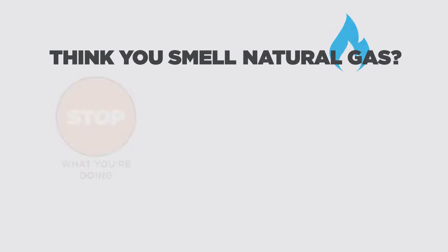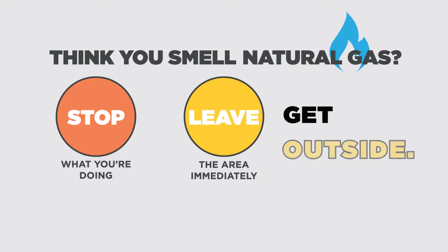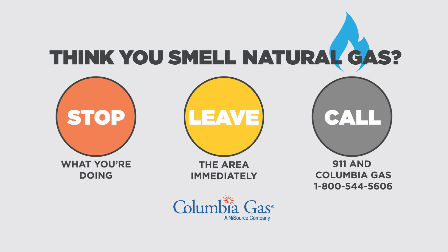If you think you smell natural gas, stop what you're doing. Do not turn anything on or off. Leave the area immediately. If you are inside, get out and call 911 and Columbia Gas.